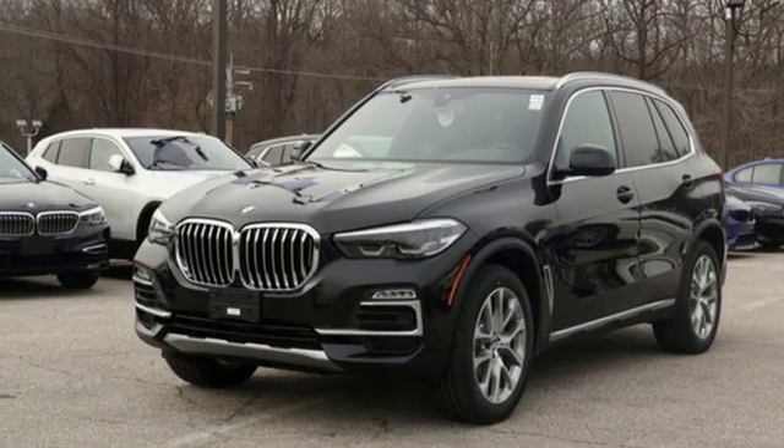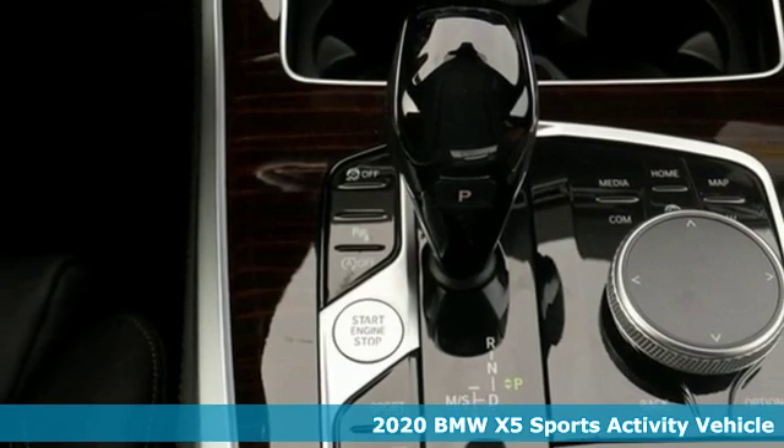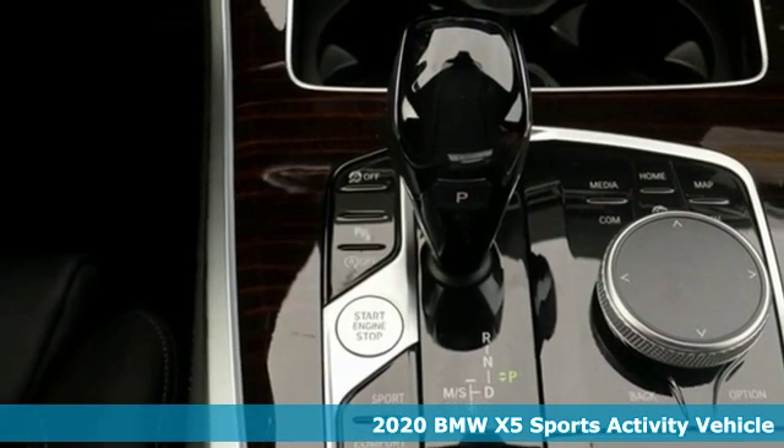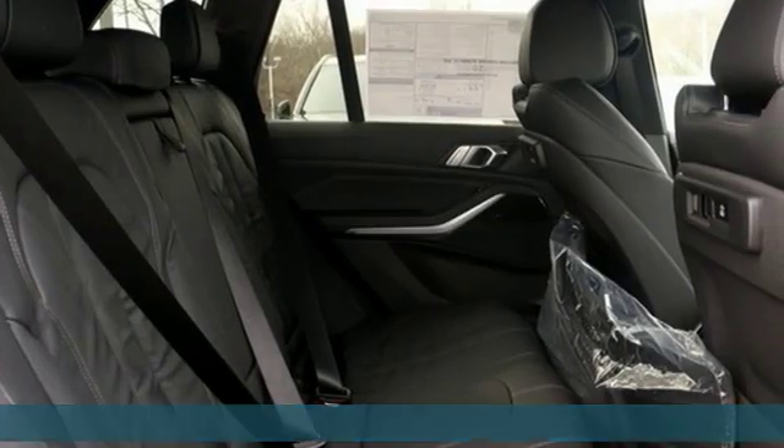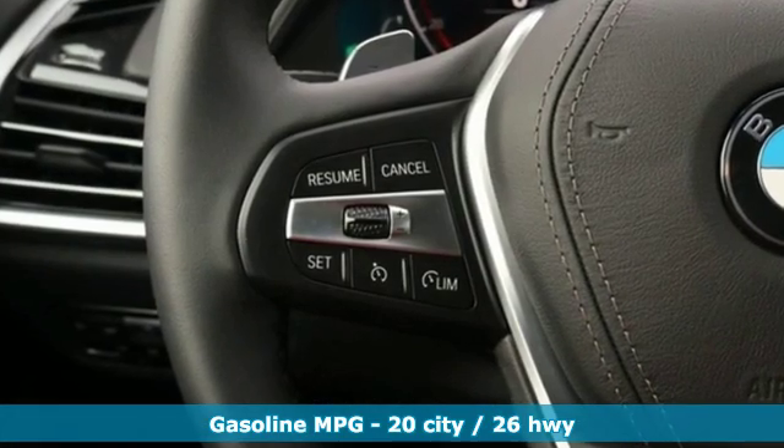Here's a new 2020 BMW X5. When it's up to you, you get the most space, finest luxury and best view. Take charge of the road in this X5. And with features like these, every drive is a pleasure.